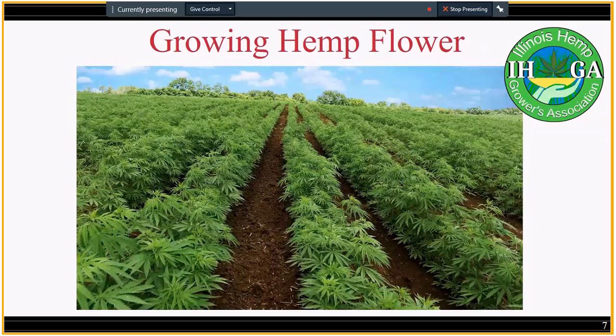Something interesting about flower is there are national-level variables at play for the development of large-scale production, including oversupply and regulatory hurdles from the FDA. If every state starts mass producing flower, we do risk an oversupply, which can affect a lot of people's investments.